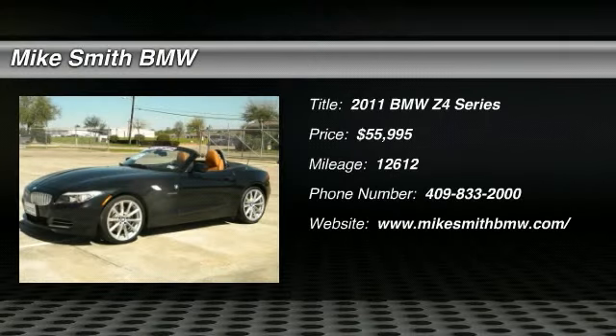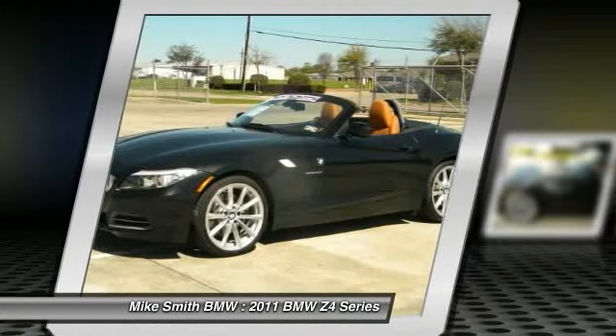Check out this 2011 BMW Z4 series. Turbo, get it — this powerhouse has a turbo. Look out.